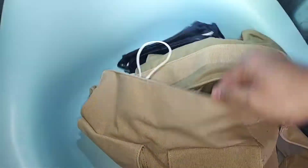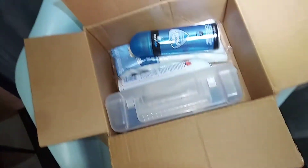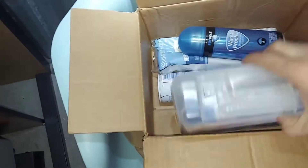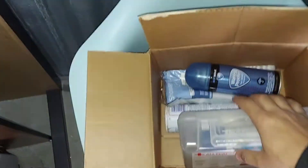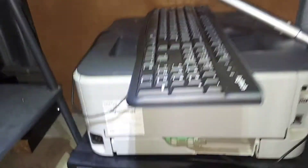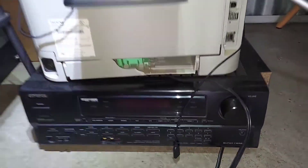Sorry, holding the phone with one hand and trying to go through this stuff with the other is not ideal. This unit doesn't seem to have too much stuff so I'm trying to share with you guys while I'm actually going through it. Oh, this is a first aid package. I think I'm getting my $40 back just with this stuff.